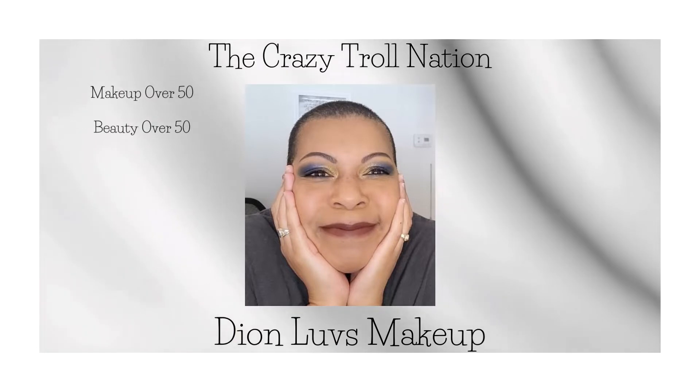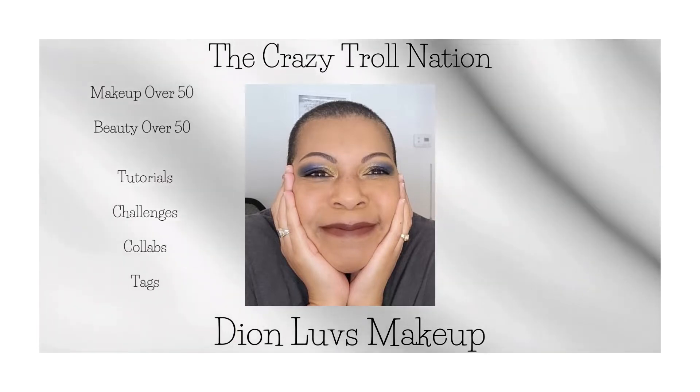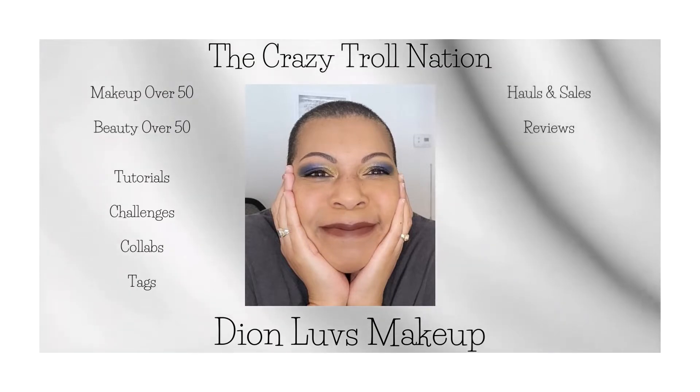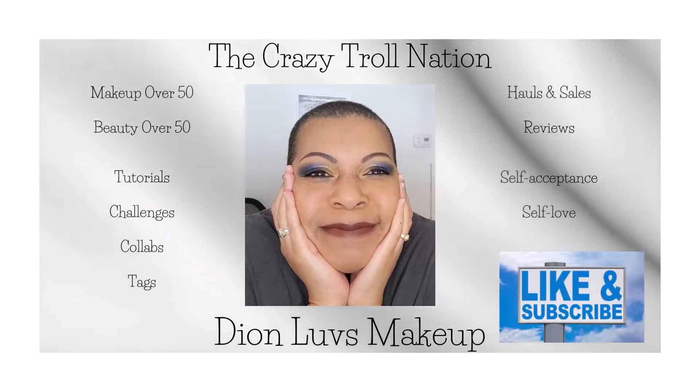I'll show you what else you will see here on this channel. You can tell from the title we're doing an unbagging and an unboxing. I received Ipsy yesterday, April 12th. I received my BoxyCharm today, April 13th. And so we're going to open them both. We're going to start with Ipsy.